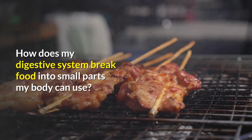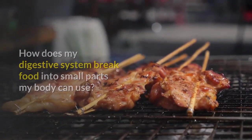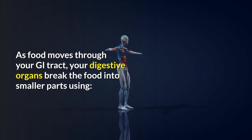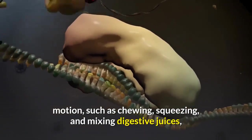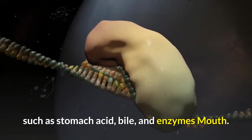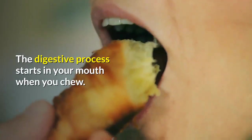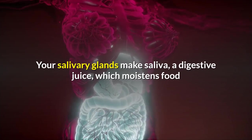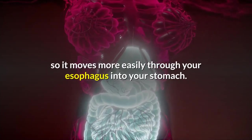How does my digestive system break food into small parts my body can use? As food moves through your GI tract, your digestive organs break the food into smaller parts using motion — such as chewing, squeezing, and mixing — and digestive juices such as stomach acid, bile, and enzymes. The digestive process starts in your mouth when you chew. Your salivary glands make saliva, a digestive juice which moistens food so it moves more easily through your esophagus into your stomach.